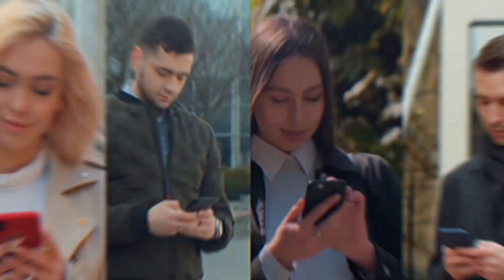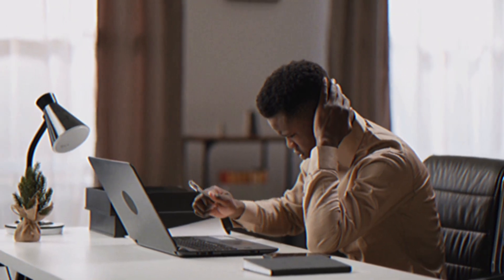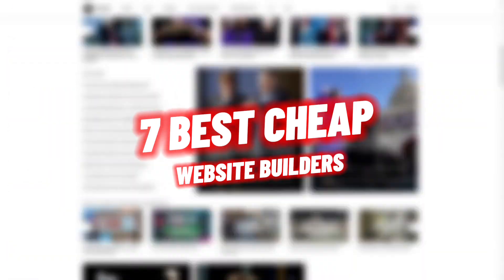Are you looking for a cheap website builder that's going to help you get your business online, but without breaking the bank and without being super difficult to create and use either? In this video, I'm going to show you seven of the best options for cheap website builders that you can use to create your own small business website.